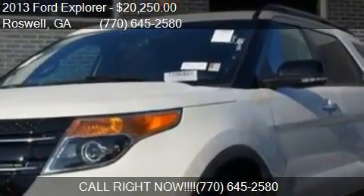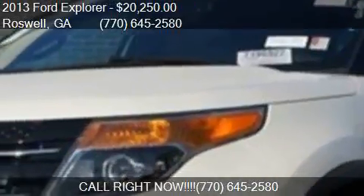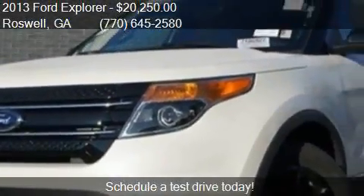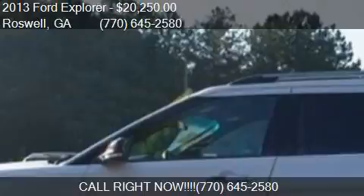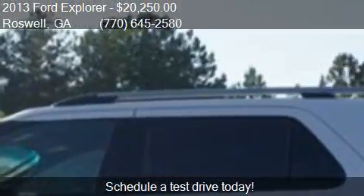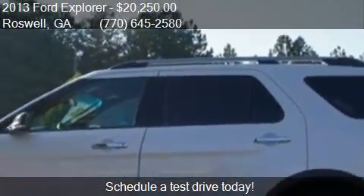This 2013 Ford Explorer is offered by Mazda of Roswell, priced at $20,250. This Explorer is ready to sell and has just over 74,239 miles.